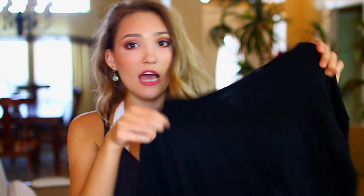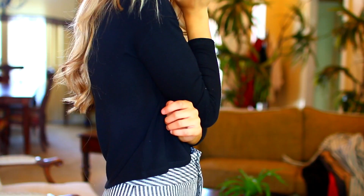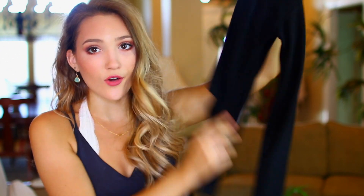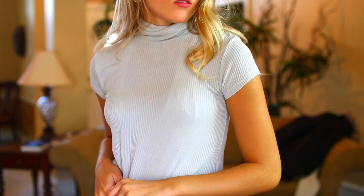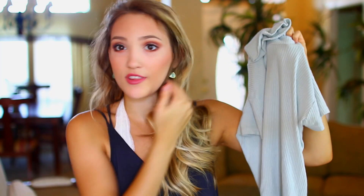I ordered a couple of things from Brandy Melville. The first is just this black cropped sweater — very simple, but something I can throw on with high-waisted jeans and a cute denim jacket for a really nice outfit. I also purchased this light blue cropped fitted turtleneck tee, which I thought would be really cute with high-waisted black jeans and some black boots in the fall. Brandy Melville is awesome for essentials.